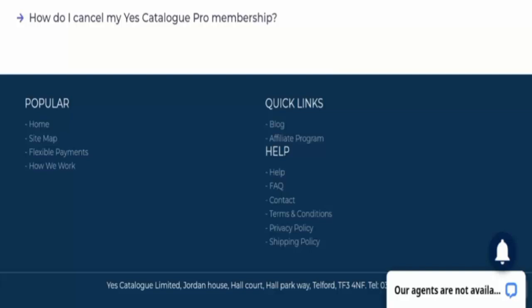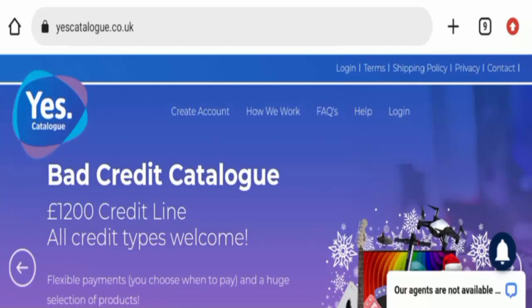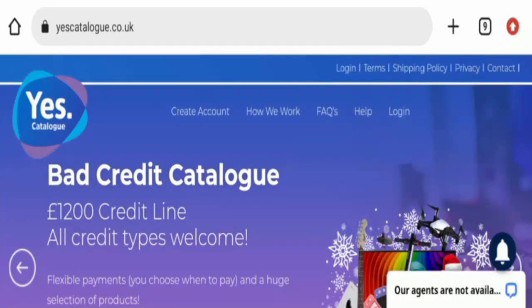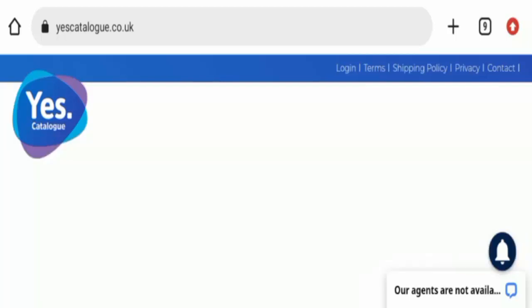Now let's talk about Yes Catalog reviews. This site seems to be a popular online store with unknown trustworthiness score, but the website has very high traffic. The trust index score of this website is also 86%, which is a very good sign. The site has used content of their own, as they have provided real images, which is also a good sign.